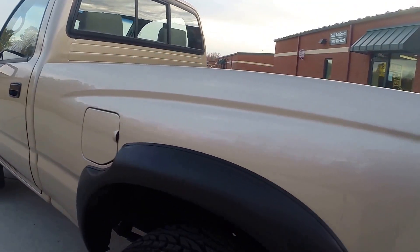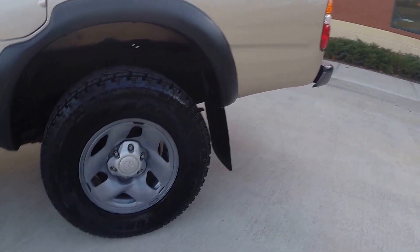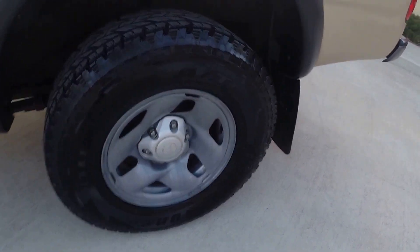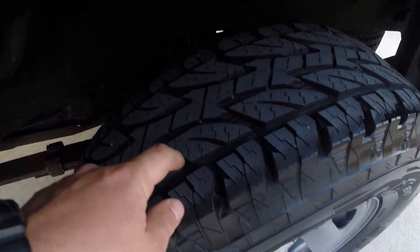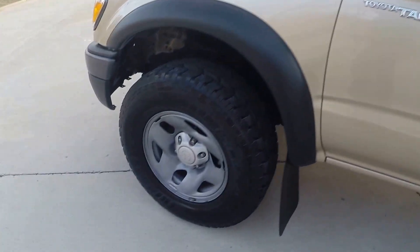Fender flares, as you see, are not faded like they are on a lot of Tacomas. Do want to point out Bridgestone 31-inch all-terrain tires — they have a ton of tread. You can still see the paint in between the tread, which is pretty much a like-new tire. We did not install them, they came that way, but they're pretty new.